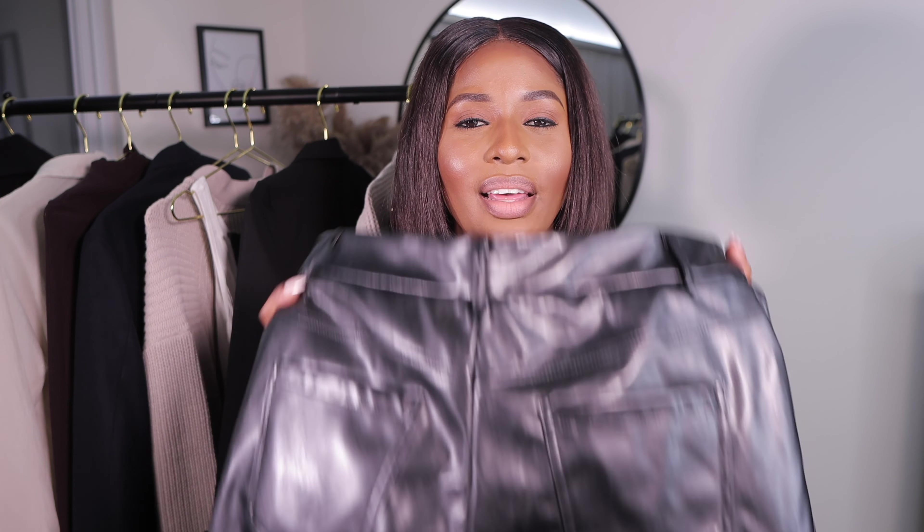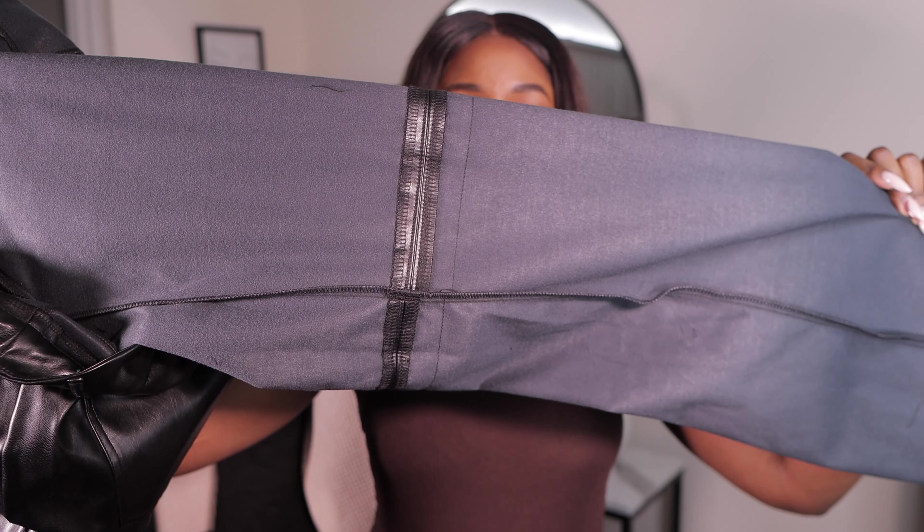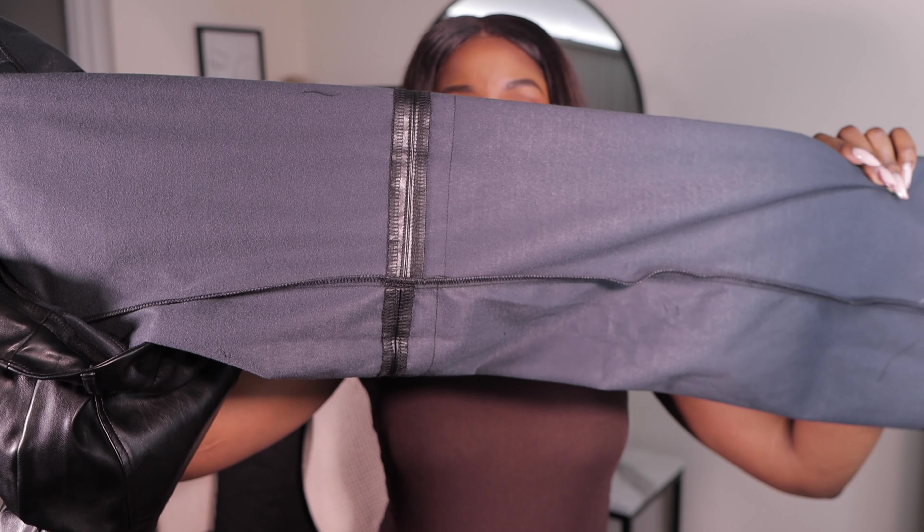These pants have disappointed me a little on how they fit in the back — they leave that gap that jeans normally leave, and I don't really like that. Also, they're not long enough; I would have loved them to be a bit longer. And they have that fishy smell like most leather items from Shein do. I styled them with the mesh top and the bag, both from Shein. Other than those issues, inside they're not leather, which makes them comfortable to wear.